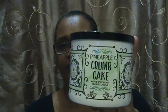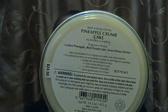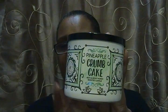The first candle she got is the Pineapple Crumb Cake. The fragrance notes are golden pineapple, rich pound cake, and sweet brown butter. This smells so amazing — you can smell the pineapple really, really strong. I love the packaging — it's beautiful.